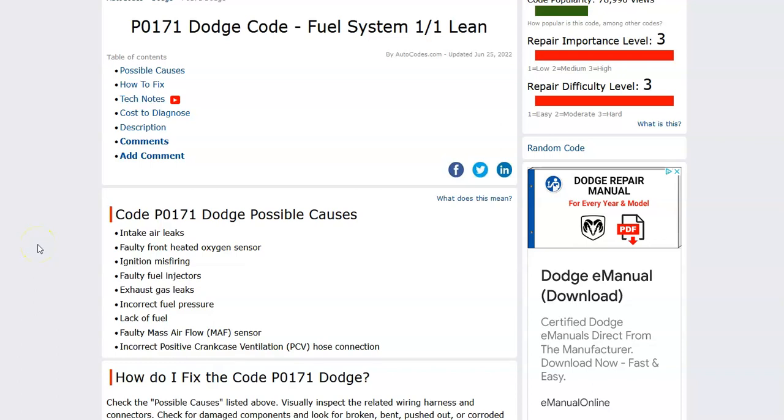Hello all. Today I'm talking about a Dodge with the P0171 code, what it is and how you go about fixing it.